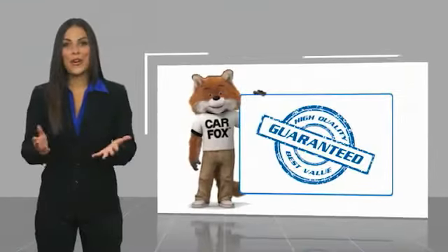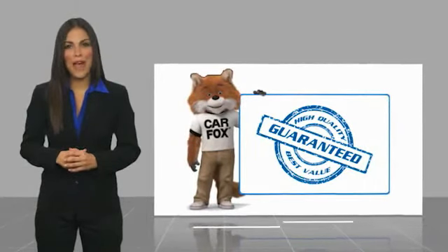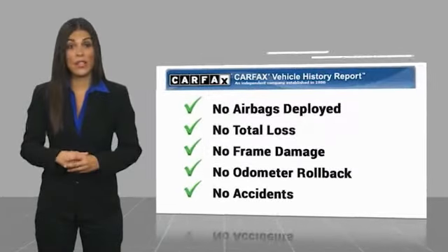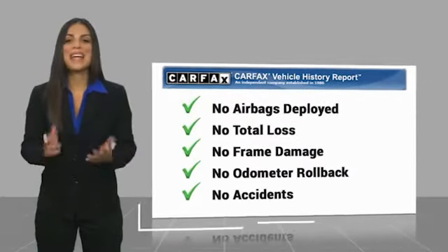Here's another high-quality vehicle with the Carfax Vehicle History Report. Be sure to find a complimentary copy of this report online or contact us at the dealership.